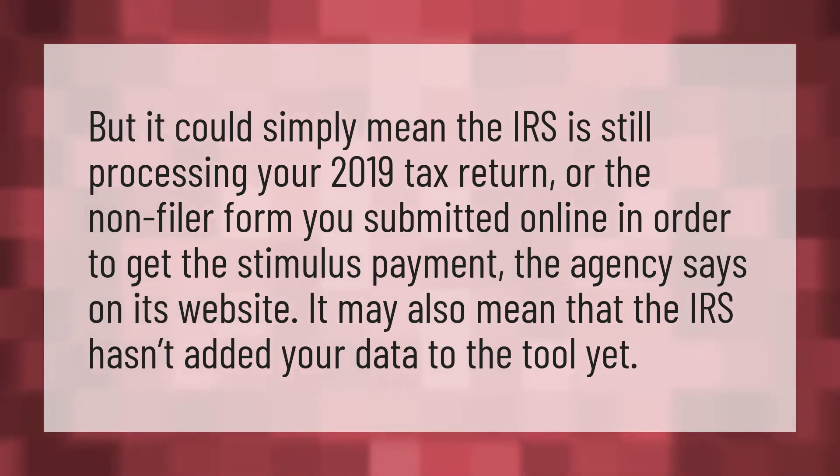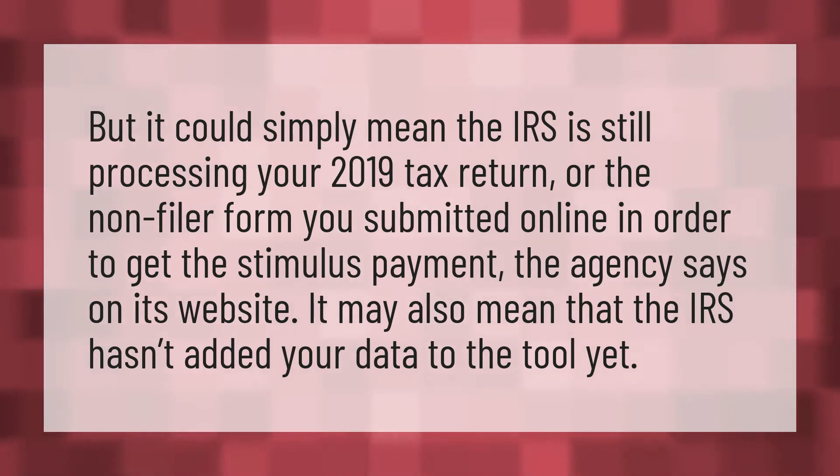But it could simply mean the IRS is still processing your 2019 tax return or the non-filer form you submitted online in order to get the stimulus payment, the agency says on its website. It may also mean that the IRS hasn't added your data to the tool yet.